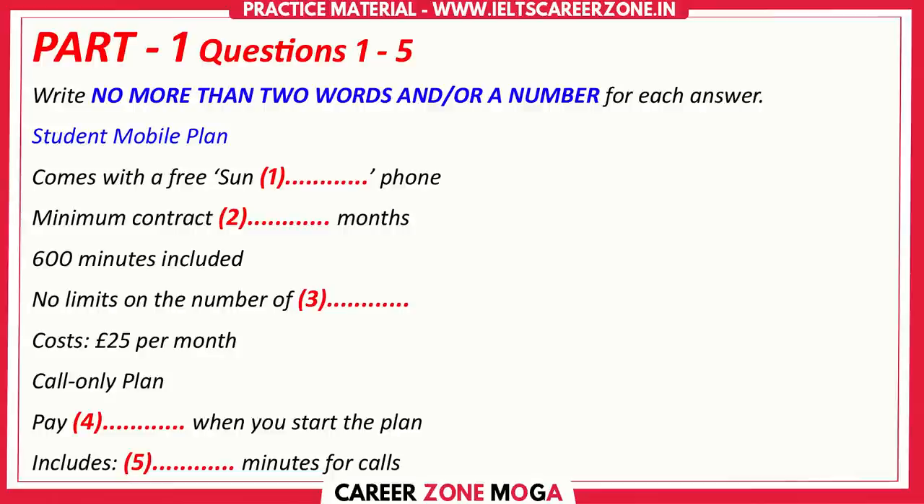What's the minimum contract on that? Is that 6 or 12 months? It's 12. We never do 6 months. What else is in the plan? You probably get more minutes for calls than you need. There are limits on the number of calls you can make. That's 600. But with that, you also get unlimited texts.